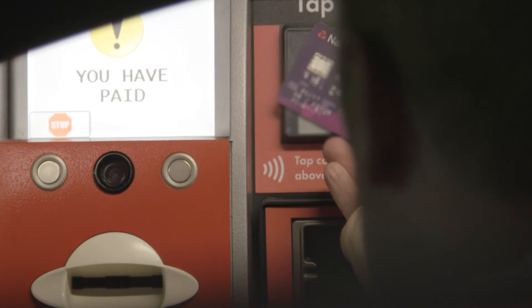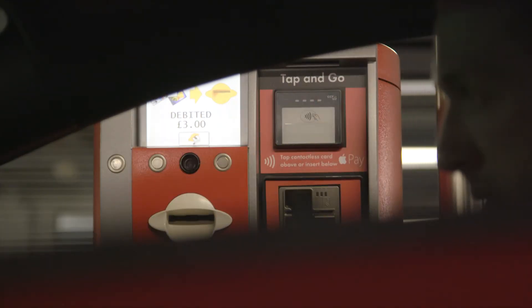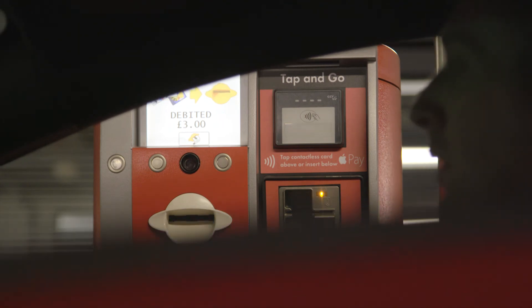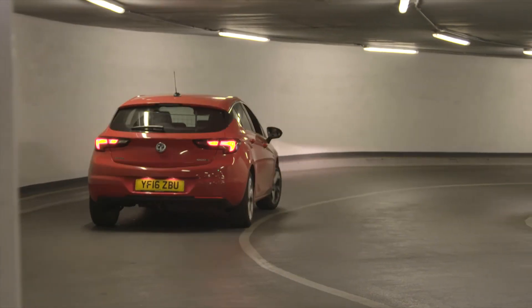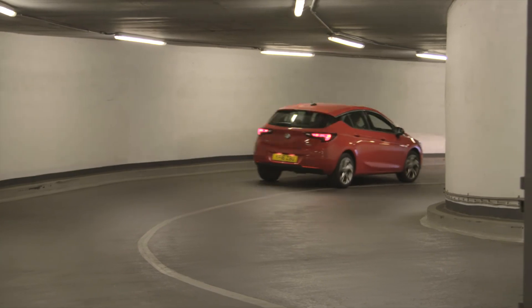For a quick and simple parking experience, try Tap and Go the next time you visit Qpark. Tap and Go is available at all participating locations for all payments under £30. Payments over £30 can be paid at the pay station prior to exit.